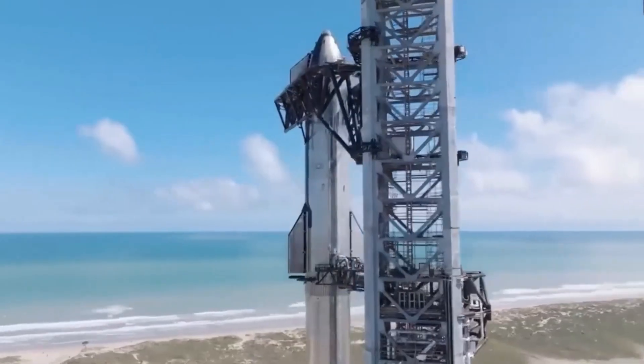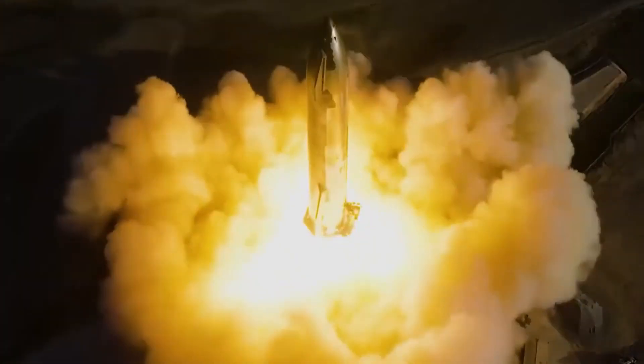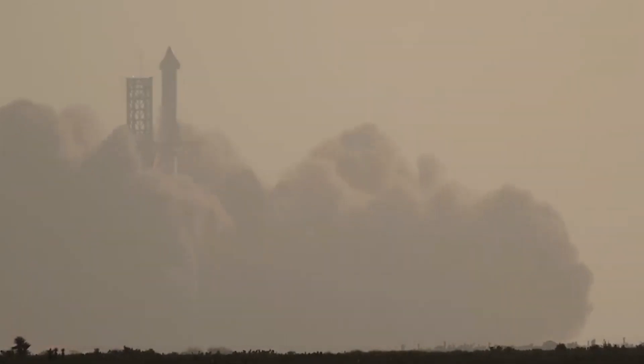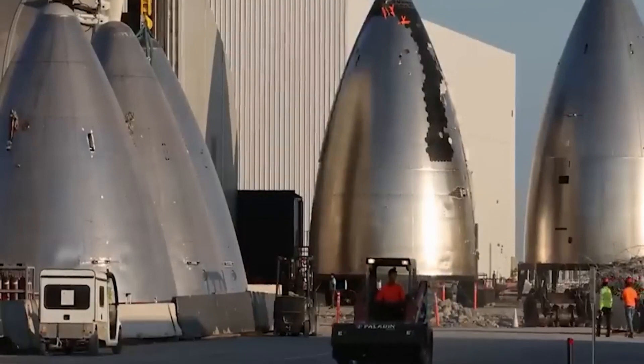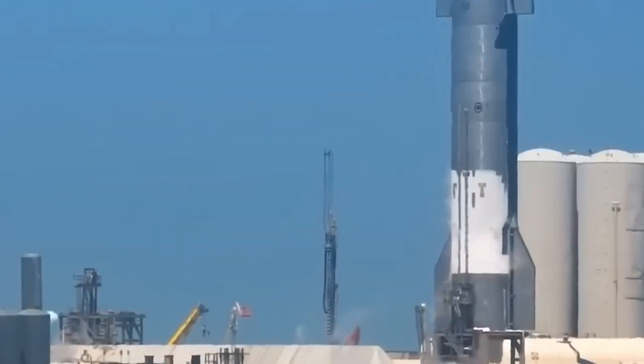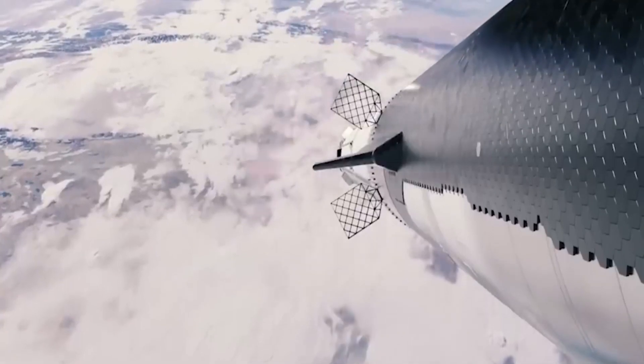SpaceX, the renowned aerospace company founded by Elon Musk, is making remarkable strides with its ambitious Starship project. The company is focusing its efforts at the Starbase facility in Texas, formerly known as Boca Chica. Here, significant developments have taken place, including the installation of a massive water deluge system, designed to cool the launch pad and protect the rockets during the intense launch process.